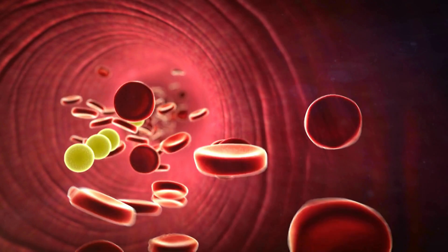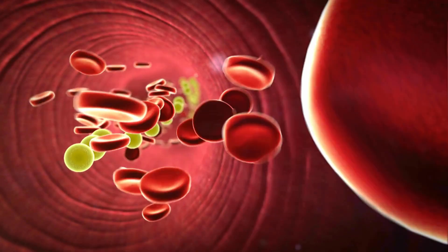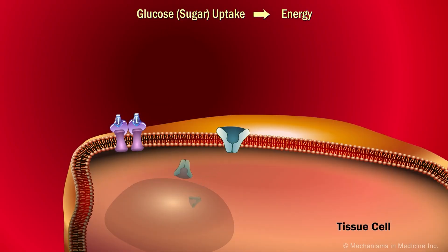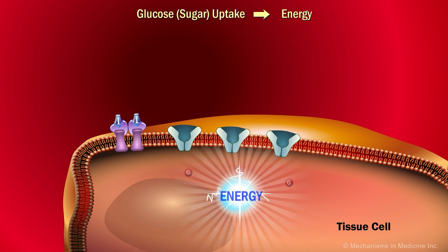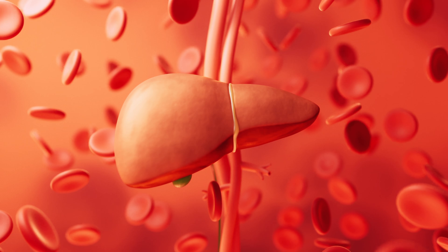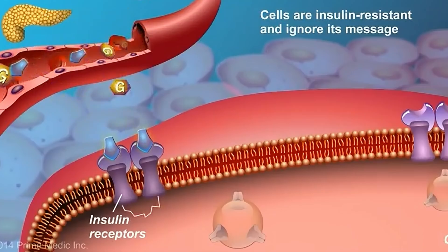Insulin is produced in this way and secreted from the cell into the bloodstream. Its function is to reduce blood sugar to normal levels — insulin will organize this. It stimulates receptors in cells to make them take up excess glucose. The problem is solved and the blood returns to normal. If glucose is still high, it is backed up and stored in the liver. Insulin resistance is the inability of cells to open the door to insulin.